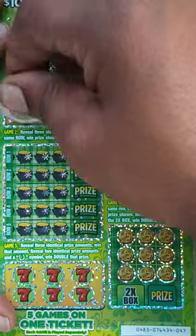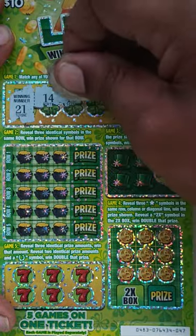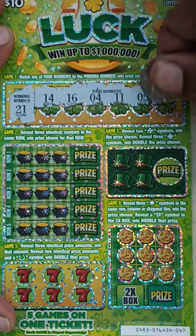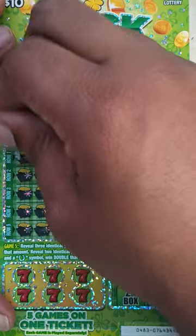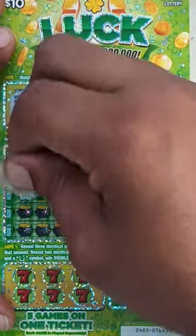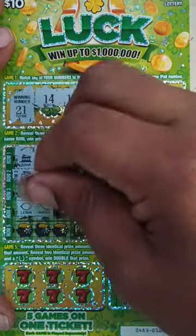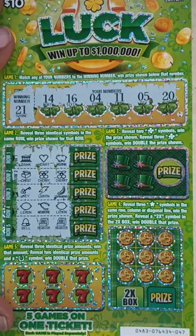Here goes the winning number: 21. Here go your numbers: 14, 16, 11, 5, 20 — one off that winning number, wow. Game two: see if we can reveal three identical symbols in the same row. Got a bank, heart, piggy bank, chest, cherry and a cherry, key, lightning, banana, lemon, wishbone, lemon, bail, register, register — nothing in game two.